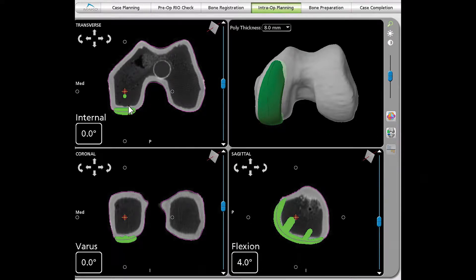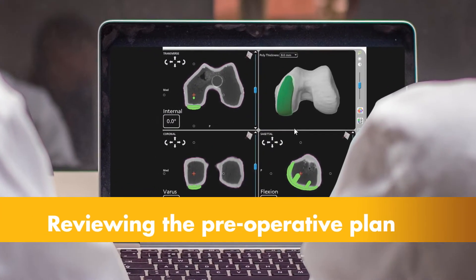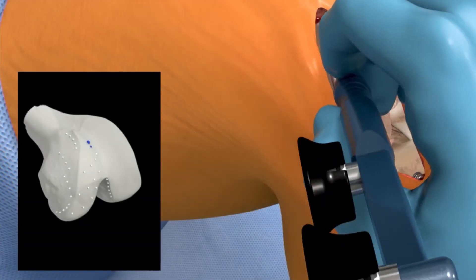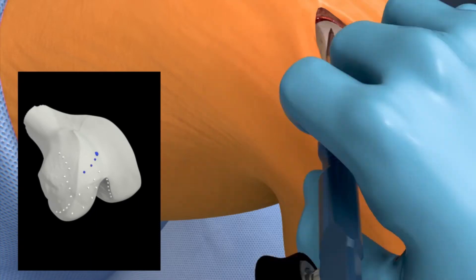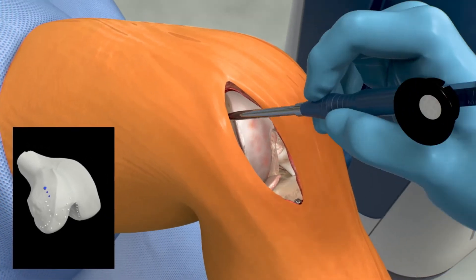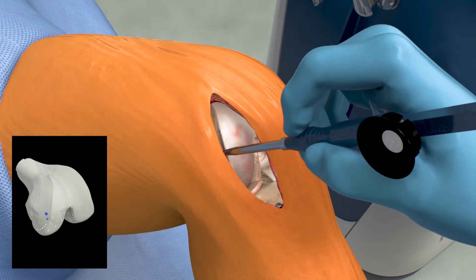This virtual model is loaded into the MAKO system software and is used to create the personalized preoperative plan. Prior to surgery, the surgeon reviews the plan size and placement of the implant. If necessary, the surgeon modifies the preoperative plan. During surgery, the surgeon locates points on the knee in order to register the anatomy in the MAKO system. This process establishes the relationship between the patient's actual anatomy in the operating room and the 3D model used during the planning process, helping ensure the procedure is executed to plan.